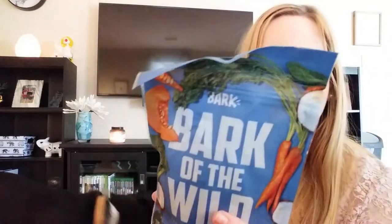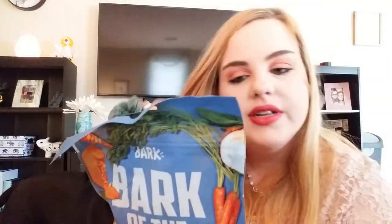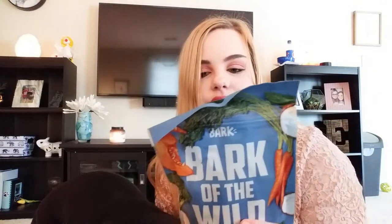The treats this month are called Bark of the Wild — it's a Trout and Vegetable Blend. Most of the treats they send are wheat free, corn free, and soy free. So if your dog has any allergies or a sensitive stomach, a lot of these treats are great for them. You can even tell BarkBox when you sign up if your dog has any allergies and they'll make sure not to send you anything with that in it.